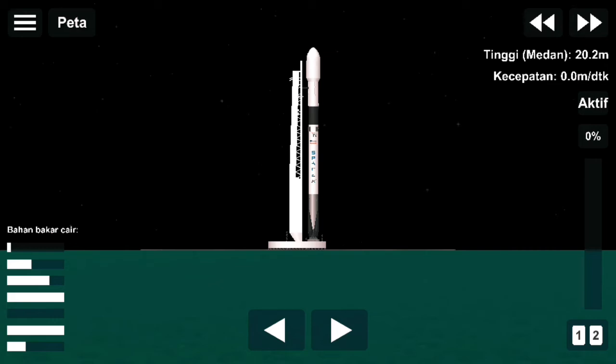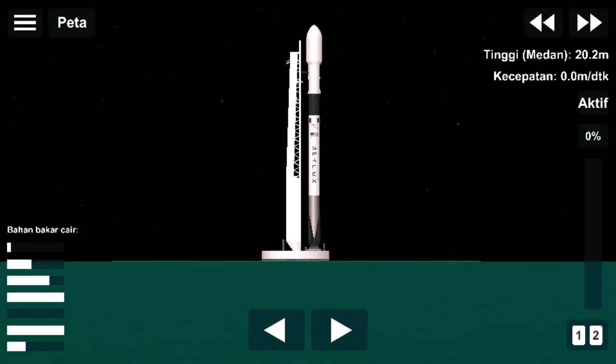35 seconds away from liftoff, and Falcon 9 is moving into the final stages of the countdown.